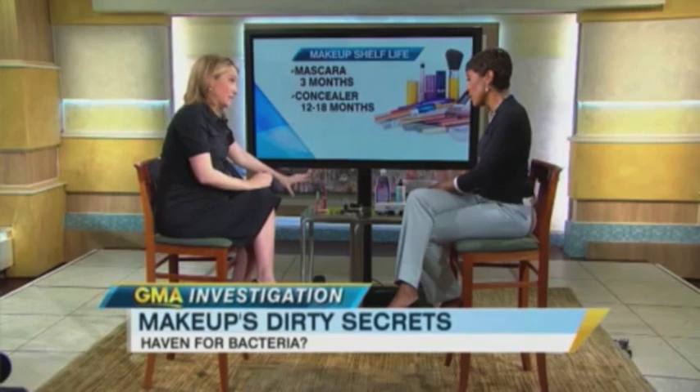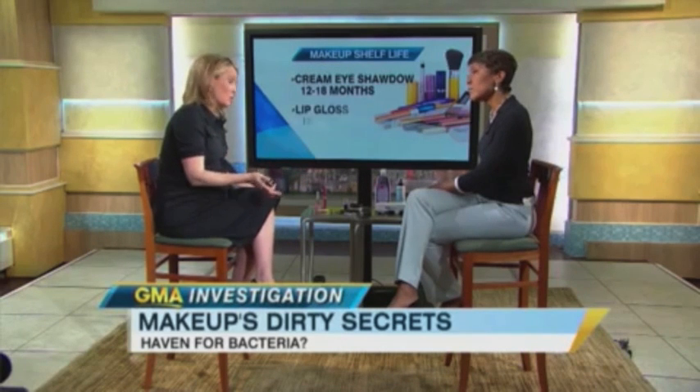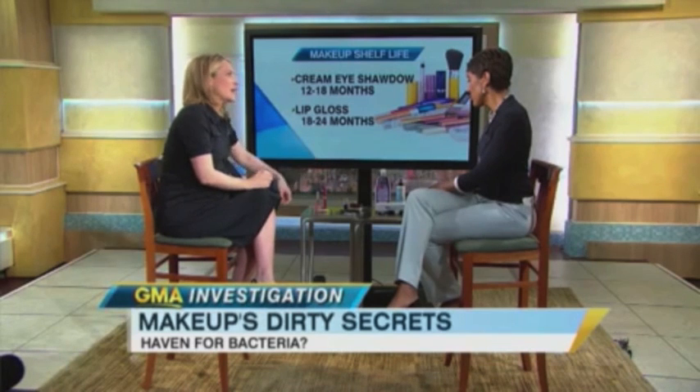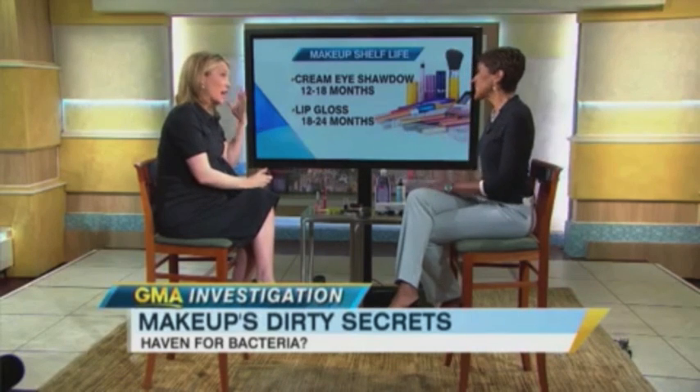So how long can you keep makeup on average? The one product you want to change most often is mascara — every three months. Cream blush and concealer can last 12 to 18 months. Lip gloss can last a little longer. The longest-lasting products — up to two years — are blush, lipstick, eye shadows, and eyeliner. But mascara, every three months, no exceptions.